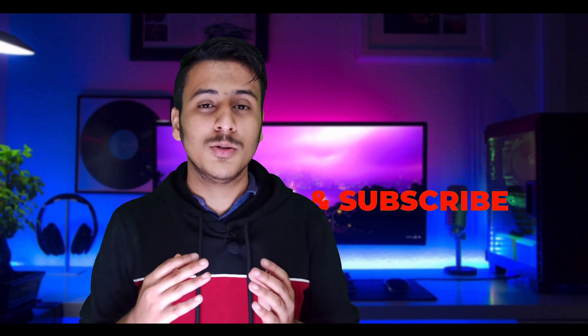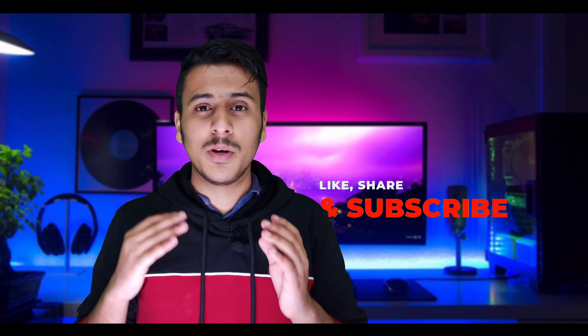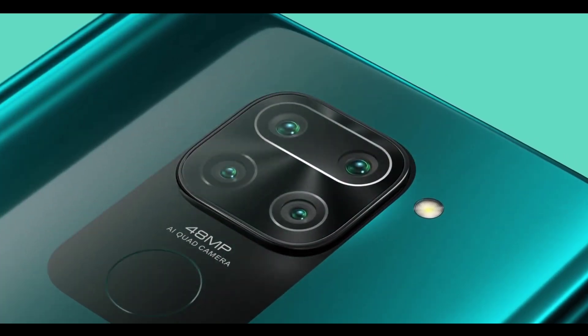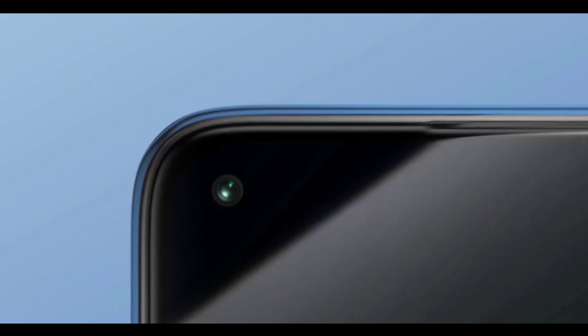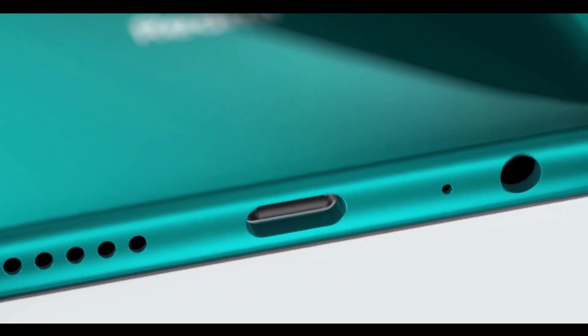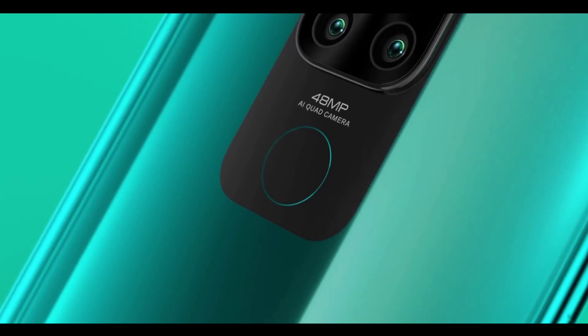The Redmi Note 9 is powered by the MediaTek Helio G85 processor with a 12nm octa-core architecture. It can handle regular gaming tasks well, providing a solid mid-range gaming experience. The phone also supports 18W fast charging.